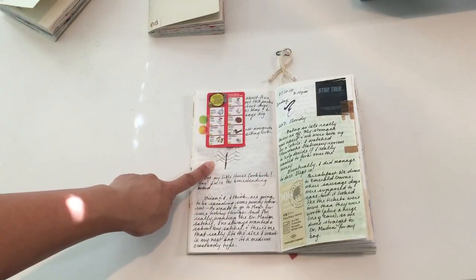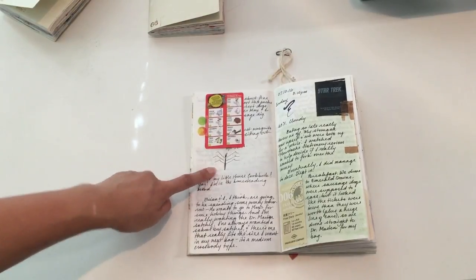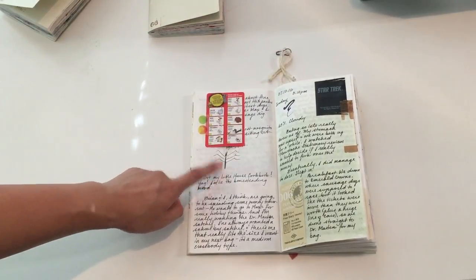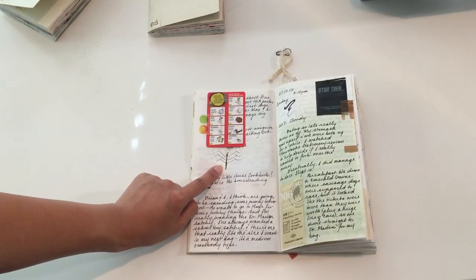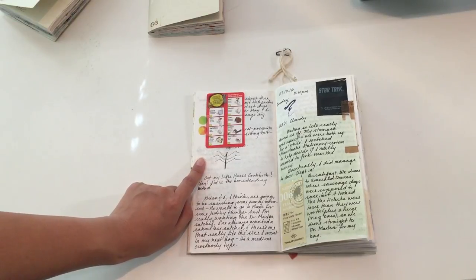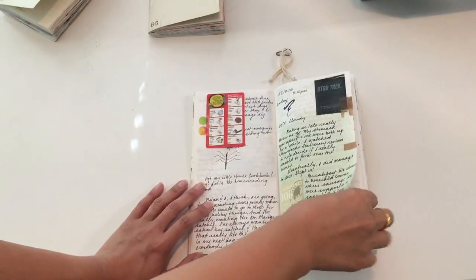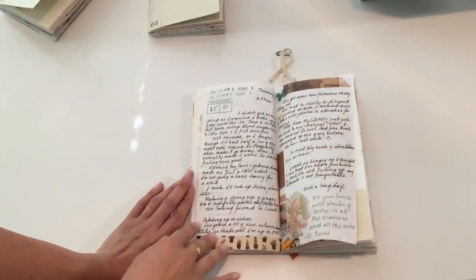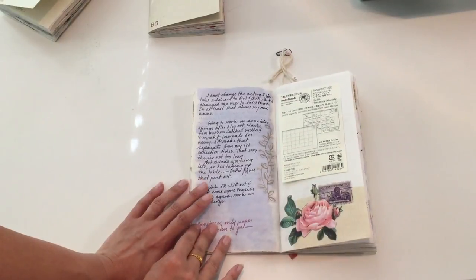We were sitting outside and the biggest mosquito — or bug, I don't know what it was — but it was huge, actual size, just hanging out on the wall. It didn't bother anybody, but the insects here in Washington are insanely large. So I wrote about that.